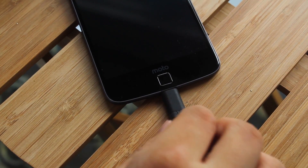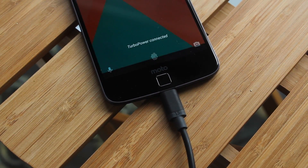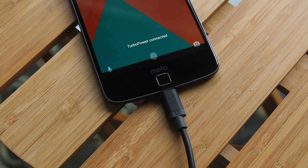Each mod can do various different things. For example, this mod is the Hasselblad True Zoom camera mod — I did a whole video on Moto Mods, so definitely check that out. This Hasselblad camera mod pretty much acts as the main primary camera shooter for this device. They also have other mods such as a speakerphone, battery pack, and a projector, and they offer a polished experience — nothing too gimmicky, they work as advertised.